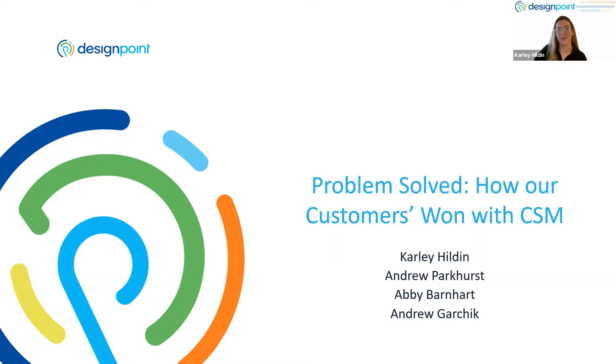My name is Carly. I'm an application engineer here at DesignPoint, and I'm joined by three of my colleagues: Andrew Parkhurst, Andrew Garchik, and Abby Barnhart. In this session, we are going to be taking a look at some stories and gaining a little bit of insight about how CSM has contributed to customer wins over time, and how our engineers handle these conversations with you, the end engineer and end users.